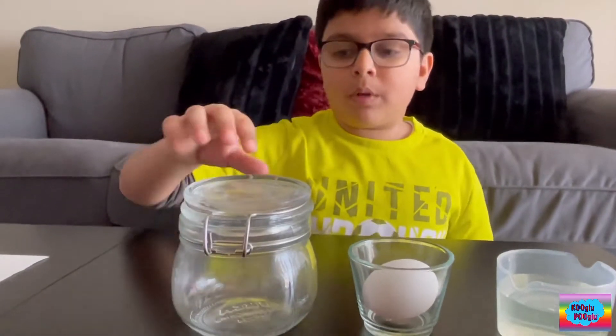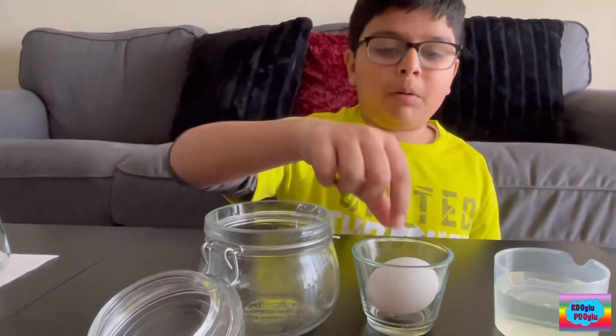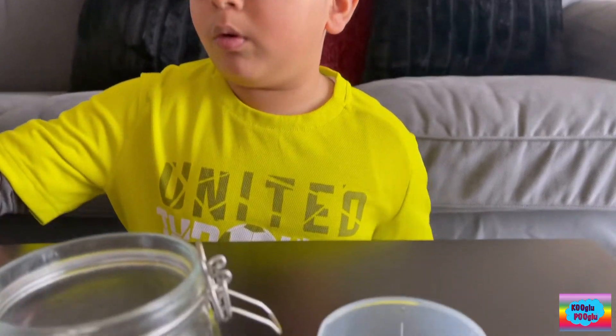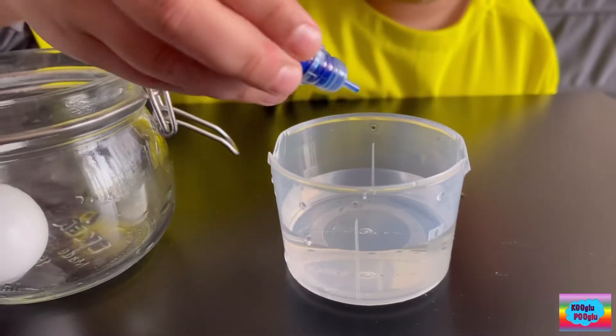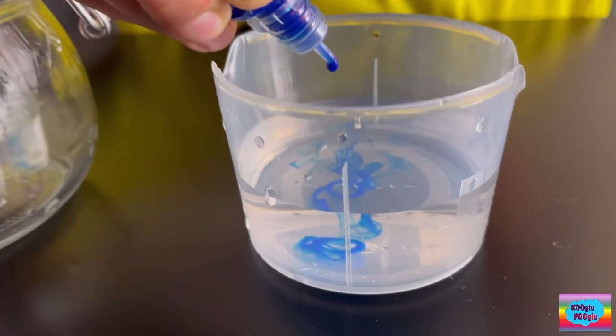First, we're going to open this mason jar, or whatever. We're going to put the egg in. The next step is three drops of blue. One, two, three.